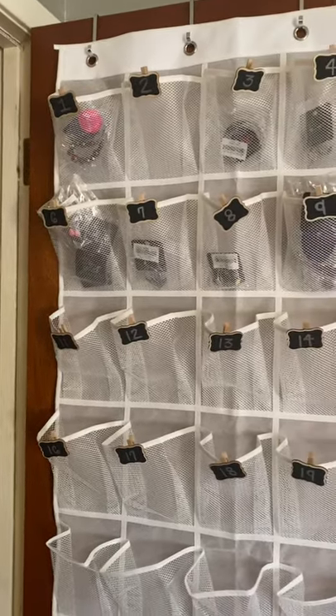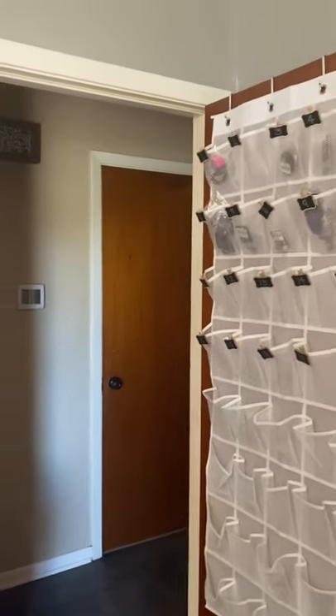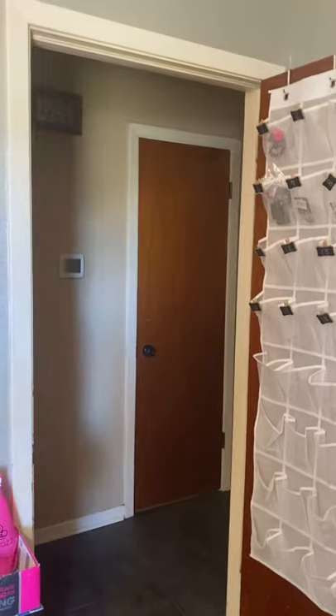You do not have to have a lot of space to do Paparazzi. This is my spare bedroom. I started in my dining room with a bookshelf and my table. That's it, okay? And I have grown.